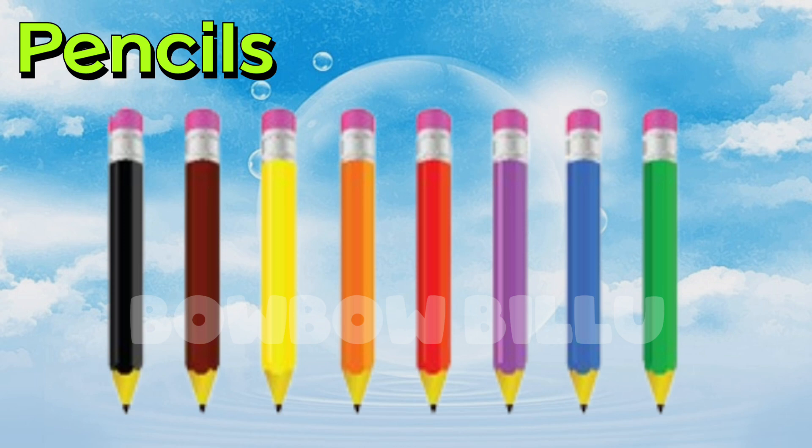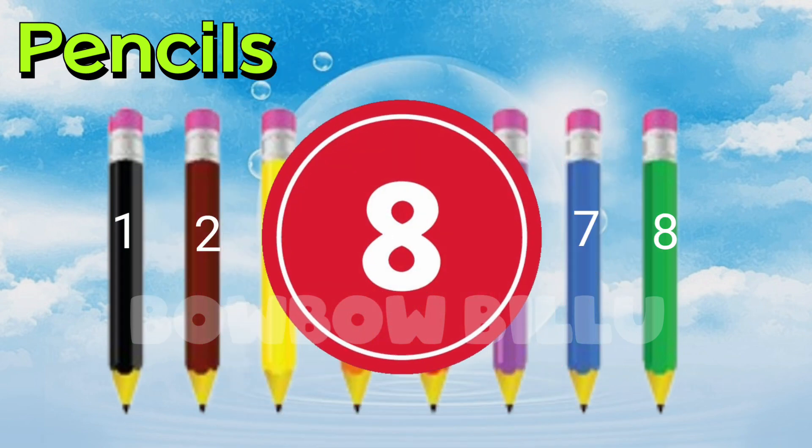Count the pencils. 1, 2, 3, 4, 5, 6, 7, 8. 8 colored pencils.